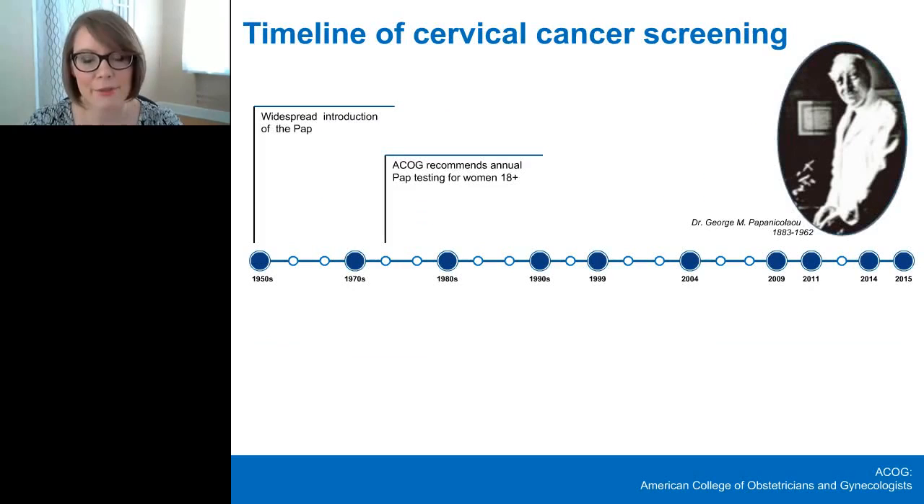The Pap test was first introduced by Dr. Babes and Papanicolaou in the 1920s. Soon after, it became evident that this technique could potentially reduce the burden of cervical cancers by finding developing cases, allowing for earlier treatment and preventing further progression. Countries began introducing screening programs based on this test in the 1950s, and in 1975, ACOG issued the first cervical cancer screening recommendations: annual Pap testing for women 18 years and older. The adoption led to dramatic reductions in cervical cancer rates.